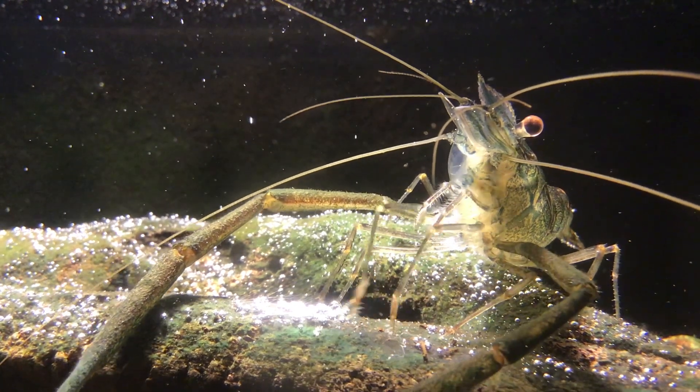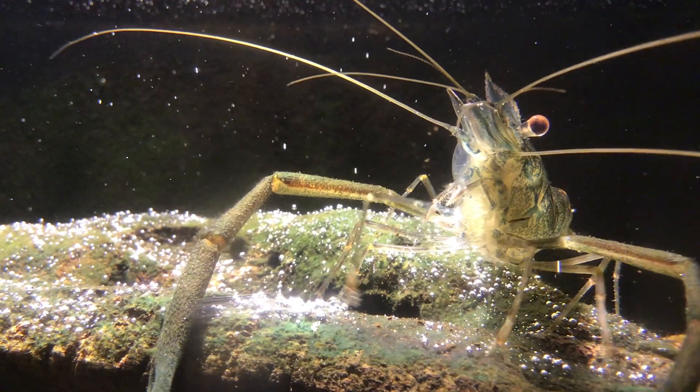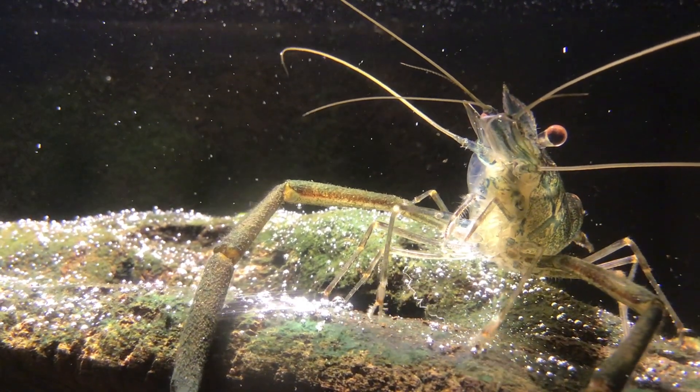Hi guys, today we will be talking about why shrimp and prawns are different. My real voice is a bit sick today so I'll be using this robot voice.